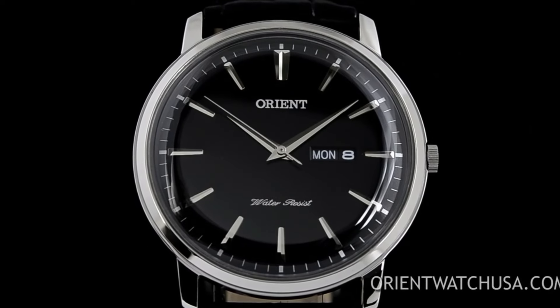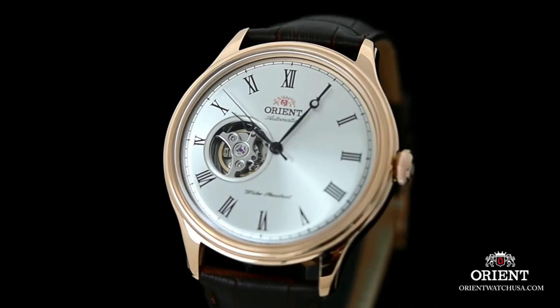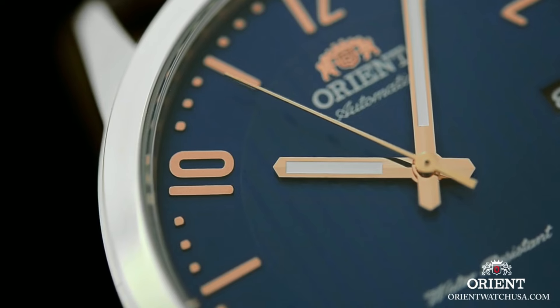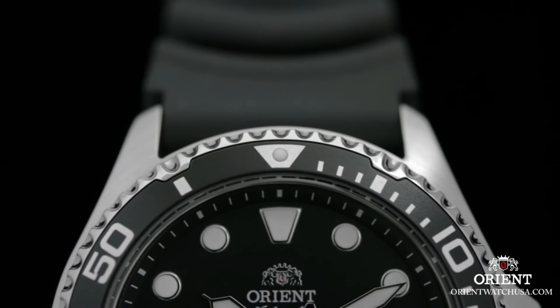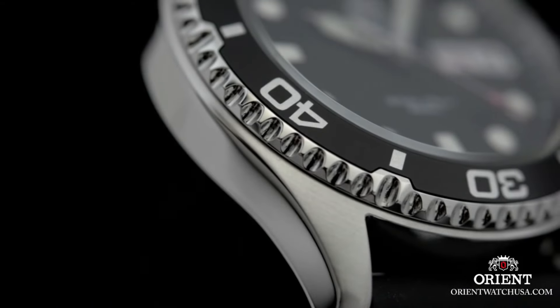If you are looking for the best new Orient watches for men, you are in the right place. All the watch buying links are given in the video description. Please subscribe to my channel for more videos.